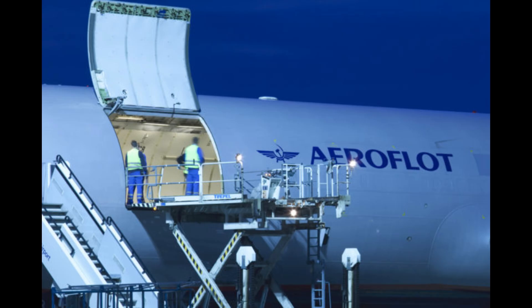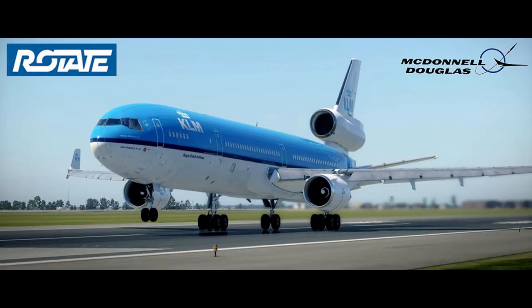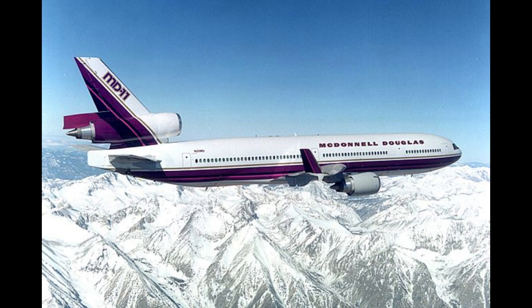The cockpit was modernized with a glass design, allowing for a two-pilot crew and eliminating the need for a flight engineer. Despite these advancements, the MD-11 initially struggled to meet its fuel efficiency and range targets, which impacted sales.